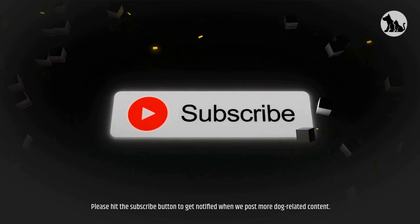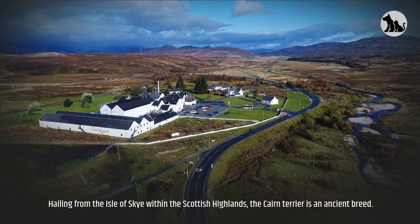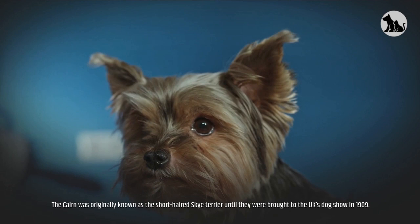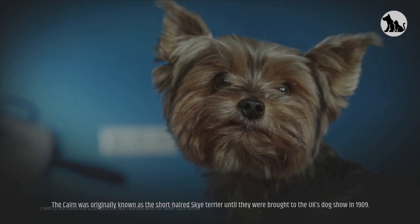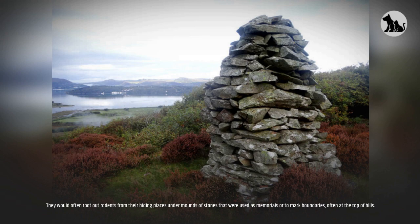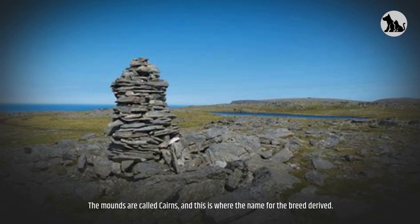Cairn Terrier. Hailing from the Isle of Skye within the Scottish Highlands, the Cairn Terrier is an ancient breed. They were utilized by farmers to catch and kill mice, squirrels, rabbits and other rodents. The Cairn was originally known as the short-haired Skye Terrier until they were brought to the UK's dog show in 1909. Skye Terrier breeders did not take well to the name and a compromise was reached with the name Cairn Terrier. They would often root out rodents from their hiding places under mounds of stones that were used as memorials or to mark boundaries, often at the top of hills. The mounds are called Cairns, and this is where the name for the breed derived.